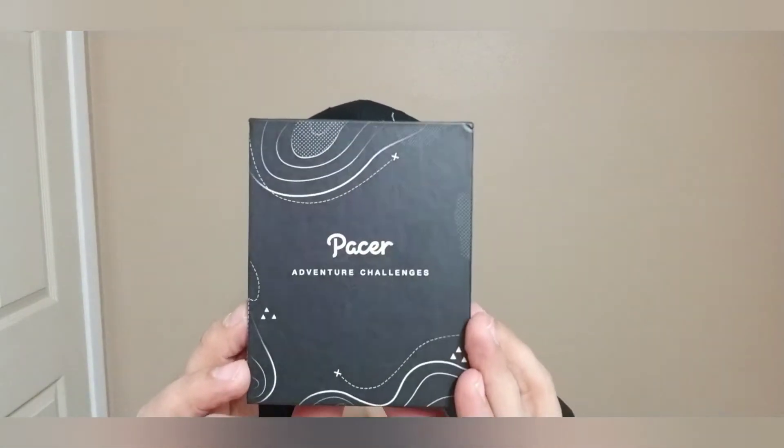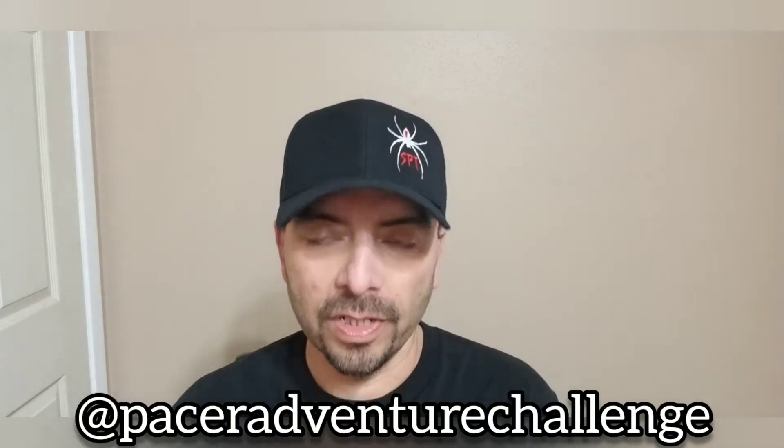As everybody knows by now, I have been on a little weight loss journey and Pacer Adventure Challenges have made it a lot more fun for me. I have been going on a few trips without actually purchasing one — I need to get back on it — so hopefully I'll be able to do some more here soon. But we're opening up the box, let's see what's inside.